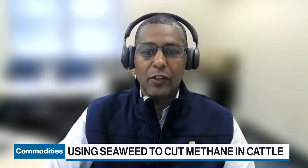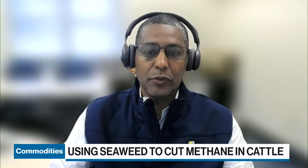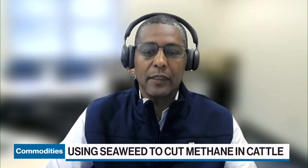From different sectors of the economy, we're trying to cut methane because cutting methane actually gives us the best chance to reduce the warming of the planet.